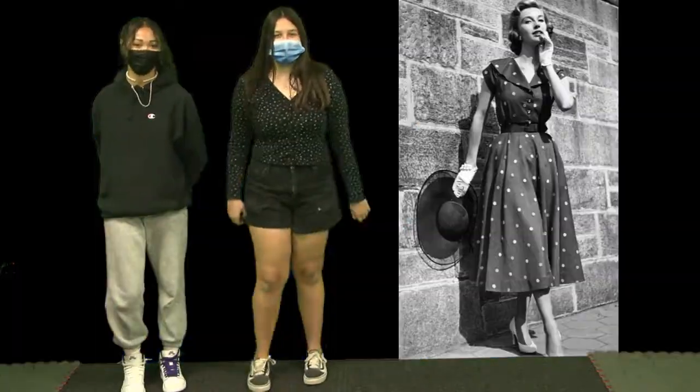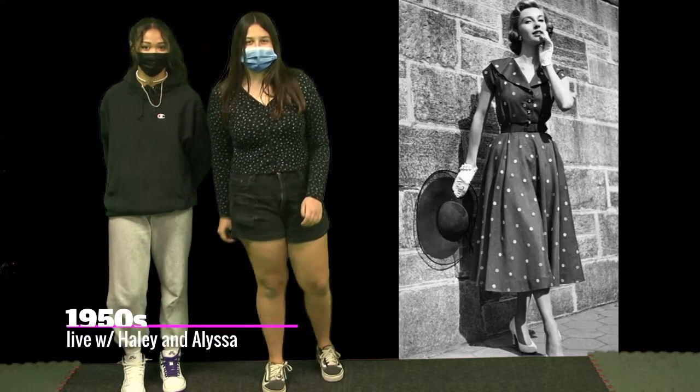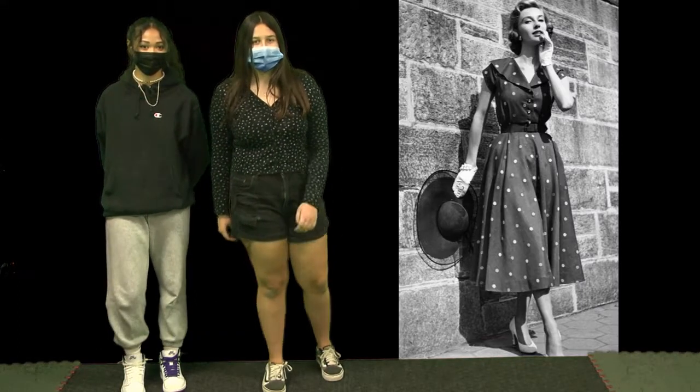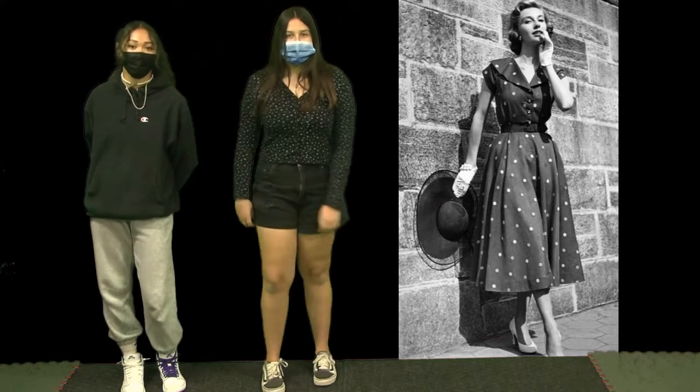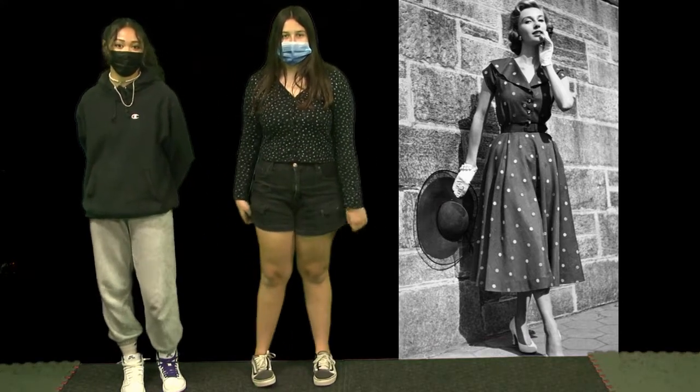In the 1950s, ladies would wear dresses that were to the calf with short sleeves that would have a more hourglass-shaped figure. These dresses were very popular and considered very feminine.